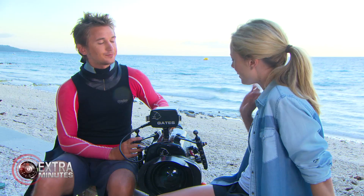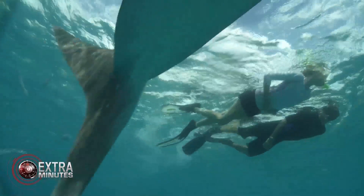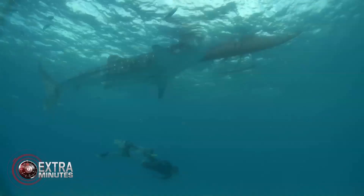Did we get good stuff today? Today we got some really nice stuff. I think we got a really nice shot with yourself and Mark free diving underneath one of the whale sharks. I was down low and I think it looked absolutely beautiful.